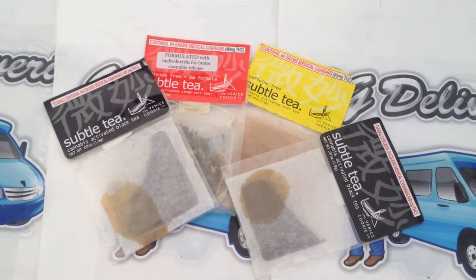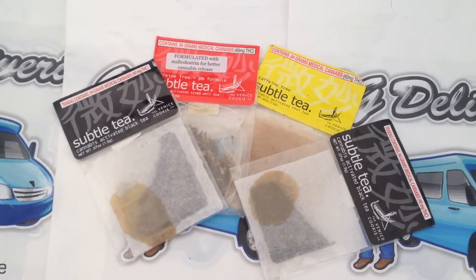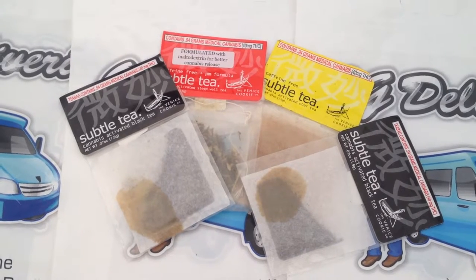OG Deliveries presents the review of Subtle Tea. It comes in flavors of a PM formula, non-caffeinated, a chai tea, a green tea, and a black tea.